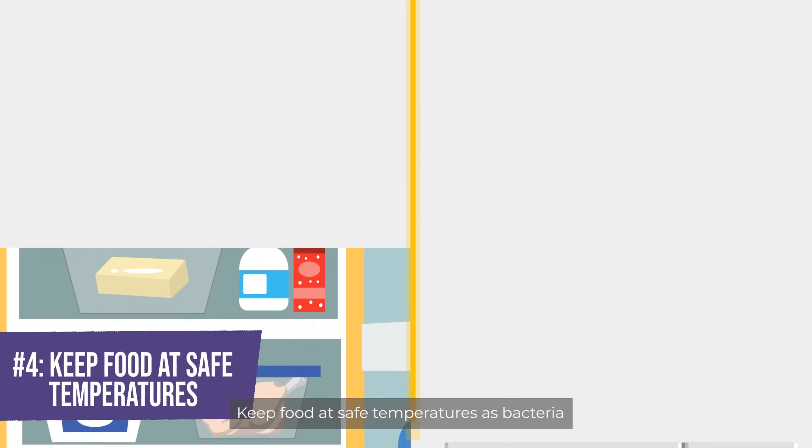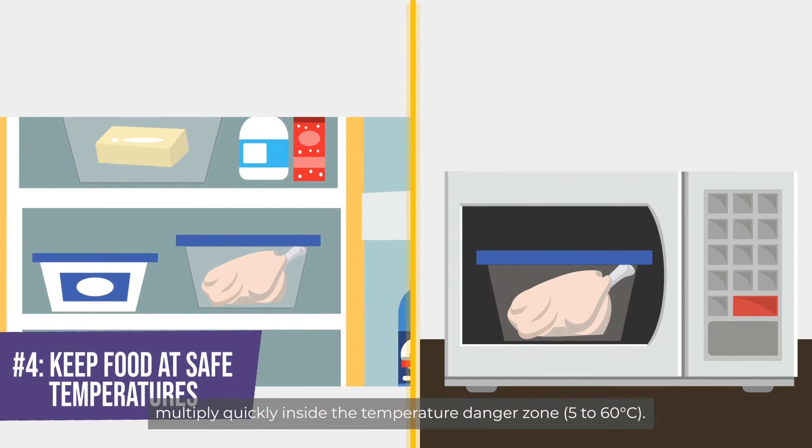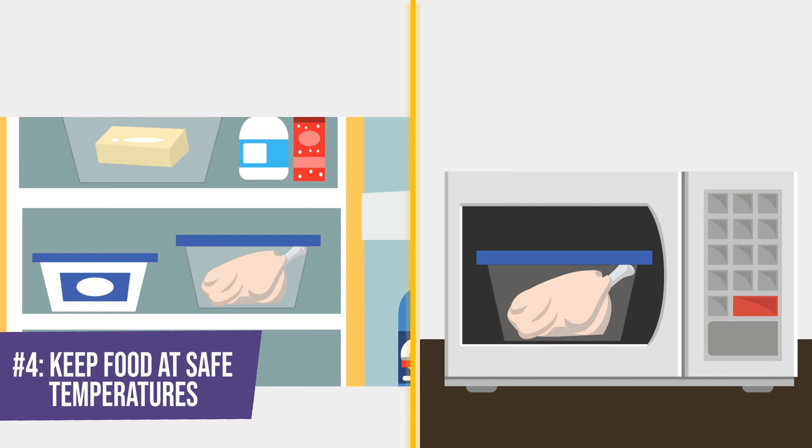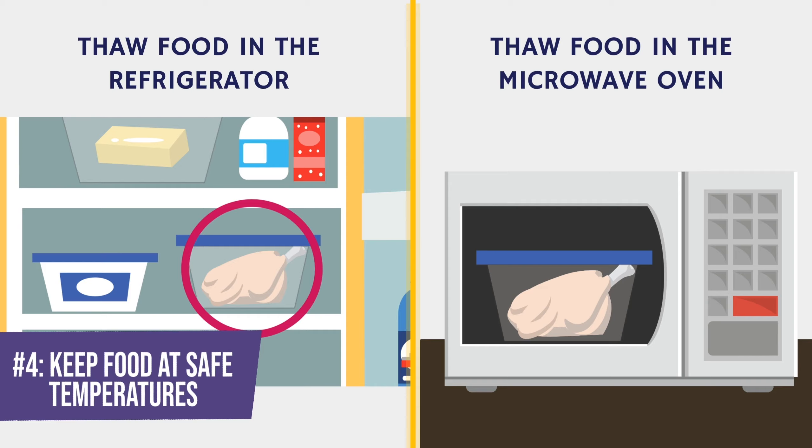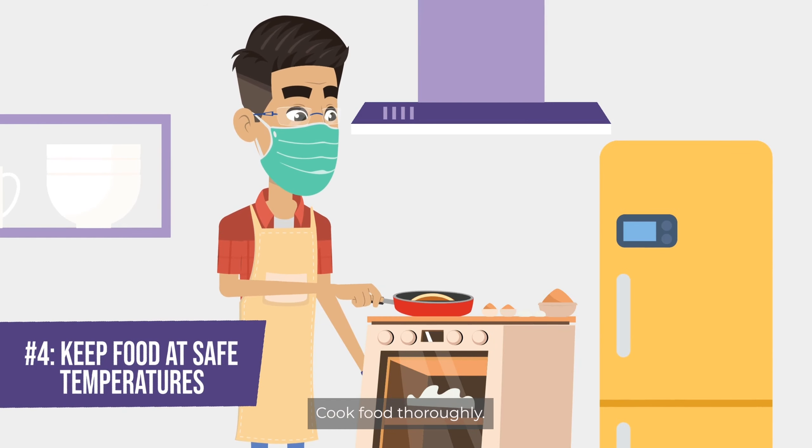Keep food at safe temperatures, as bacteria multiply quickly within the temperature danger zone of 5 to 60 degrees Celsius. Thaw food in the refrigerator or microwave oven. Cook food thoroughly.